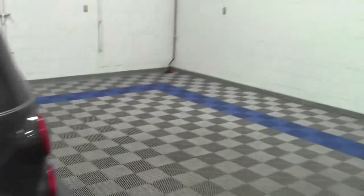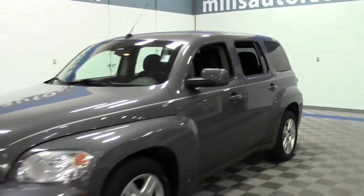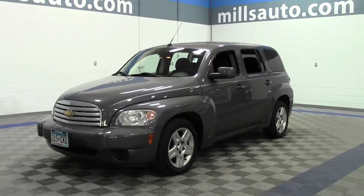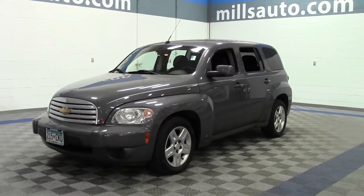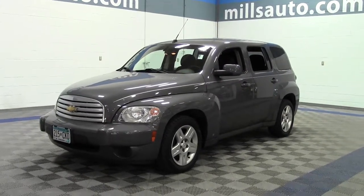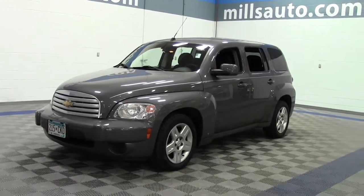So that's the 2008 Chevrolet HHR LT, 118,000 miles, 30 mpg highway — very nice. If you have any questions, feel free to call us at 866-455-7638. This vehicle is located at Mills GM in Brainerd Baxter.